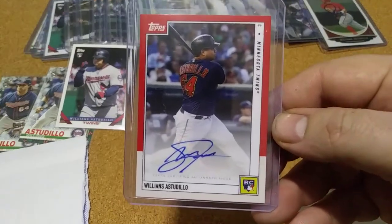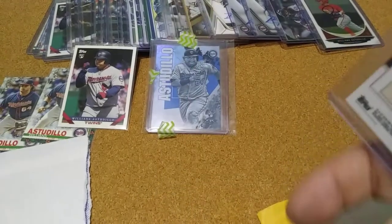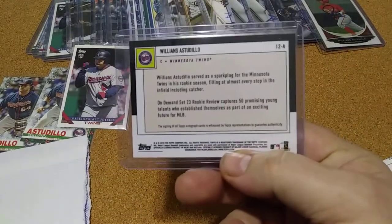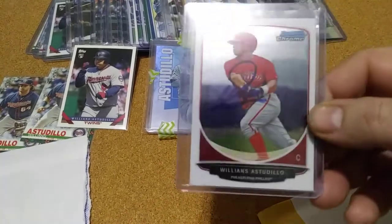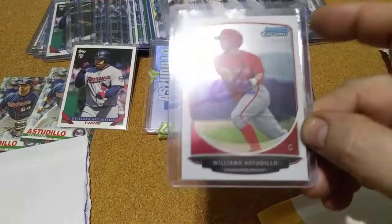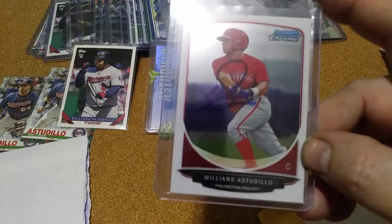It's just a plain auto, not numbered, but another one to add to it. I did add that one. This was a seller on eBay that had a bunch of them that were hand signed.